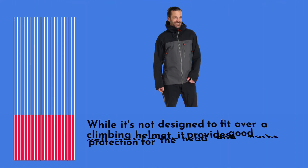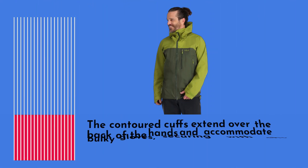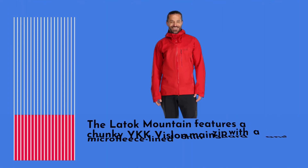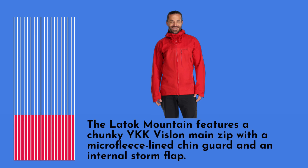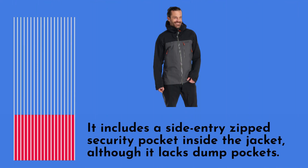While the hood is not designed to fit over a climbing helmet, it provides good protection and works well with bare heads or beanies. The contoured cuffs extend over the back of the hands and accommodate bulky gloves, securing with chunky velcro tabs. The Latoque Mountain features a chunky YKK Veslon main zip with a microfleece-lined chin guard and an internal storm flap. It includes a side-entry zipped security pocket inside the jacket.